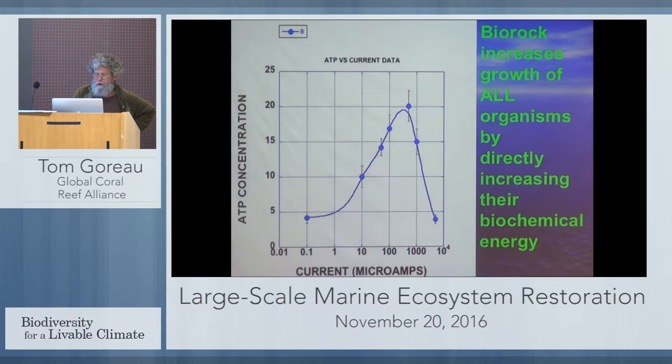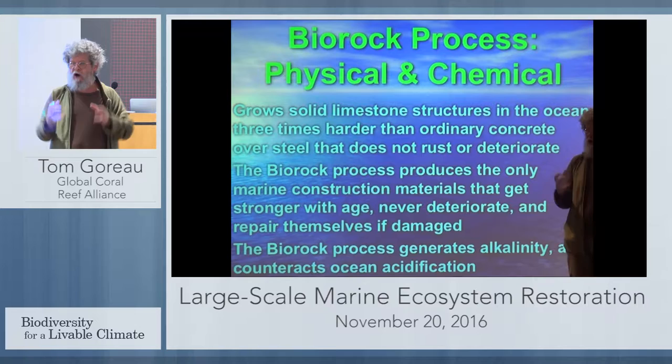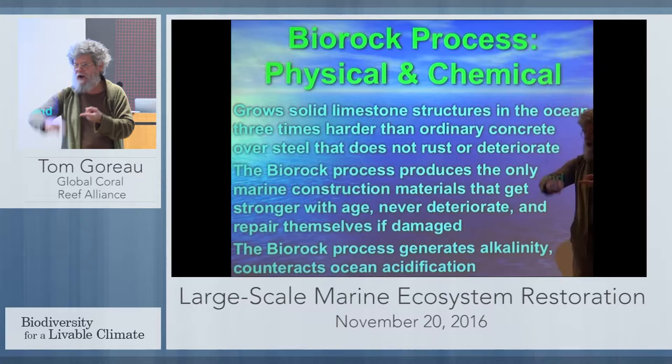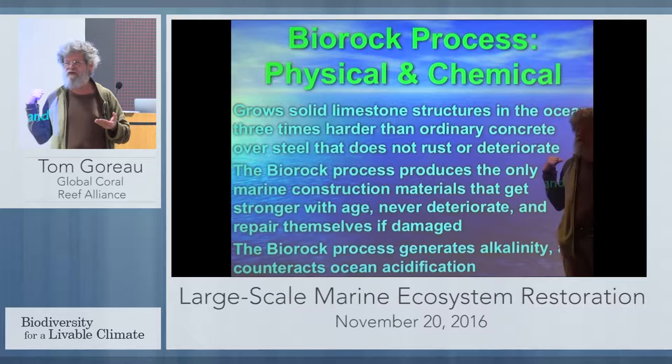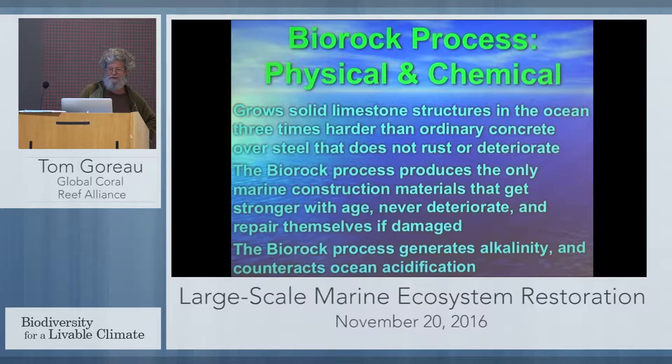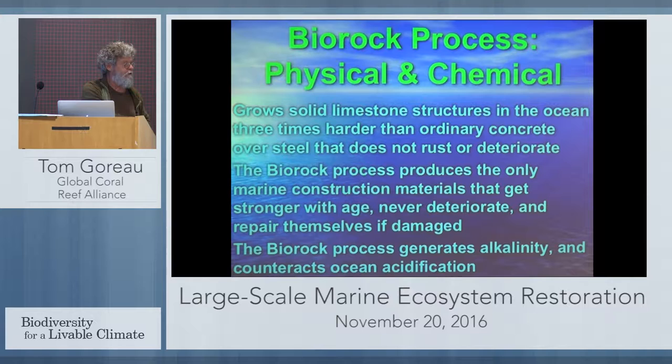I want to show you some of the physical benefits. Because we're growing solid limestone structures of any size or shape in the ocean, these are the only marine structures that are growing and getting stronger with age. Every other marine material is strongest when you build it and then proceeds to crack, crumble, corrode, and deteriorate. Ours is the opposite — it gets stronger with age. Moreover, it's self-repairing: as long as you keep the power on, it'll heal itself. It also generates alkalinity, so it reverses ocean acidification on a small scale. We can grow corals in acid water using this method — and oysters in acid water as well.